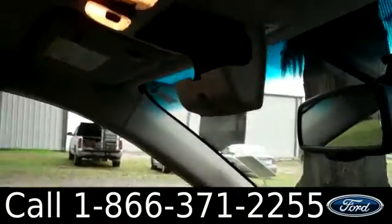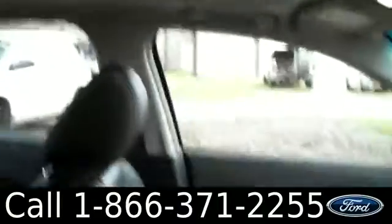You also have a backup cam on the rear view mirror, cruise control, a sunroof, powered locks, windows, and mirrors.